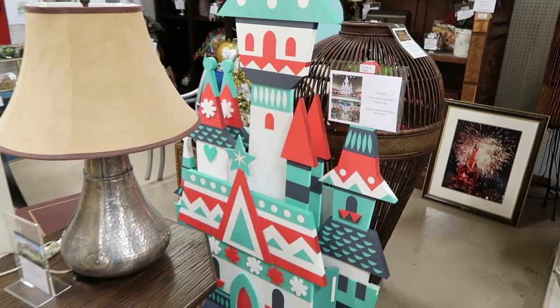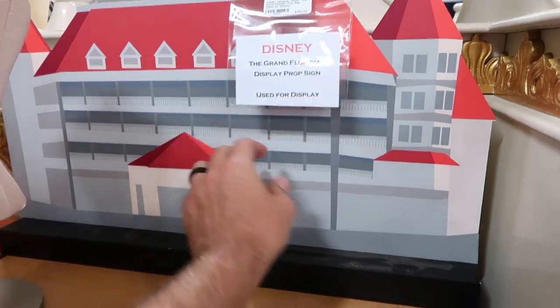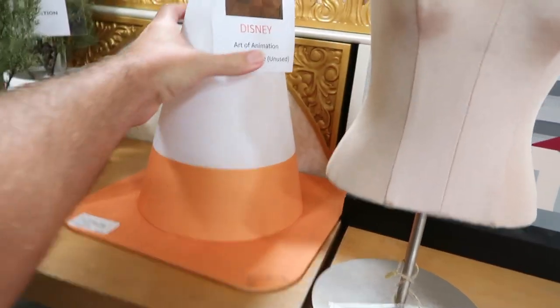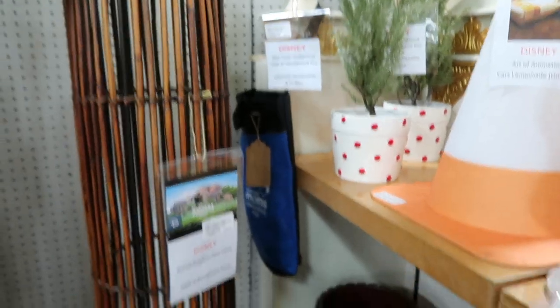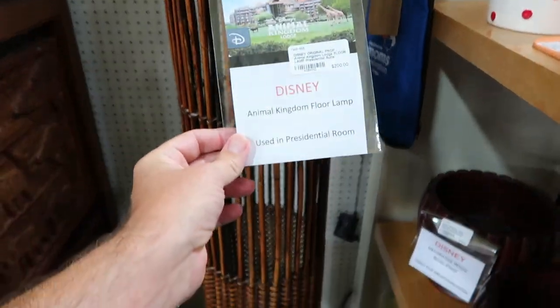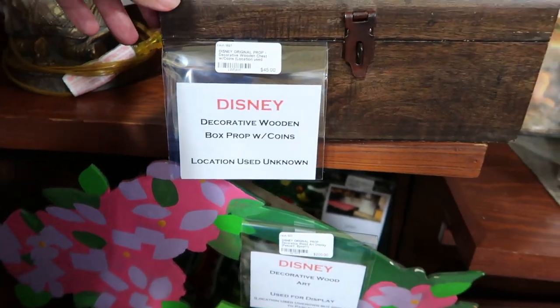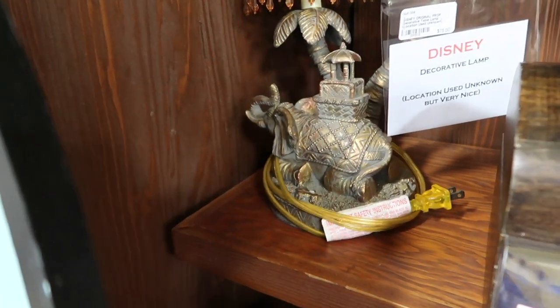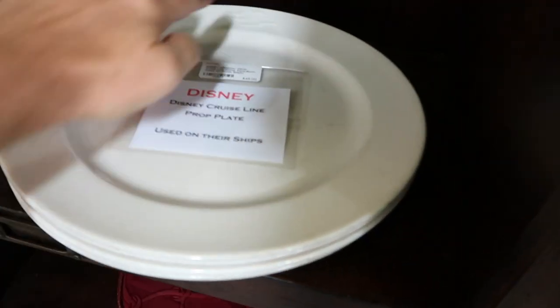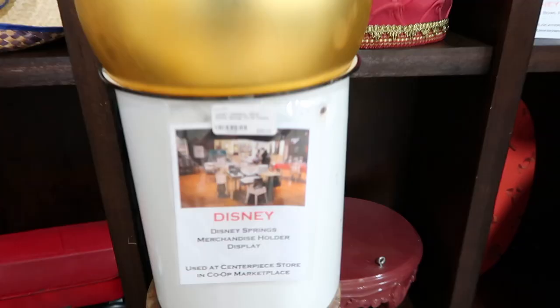$1,500 if you'd like to have that in your home. There's a $150 Grand Floridian display prop. A Cars lampshade for $50 — that's cool! A floor lamp for $200 — wow, if that works, that's a nice piece. Another chest here for $45. This lamp is so unique, it's beautiful — absolutely $75 for that lamp. Some more plates from the Disney cruise line, $45 a piece.